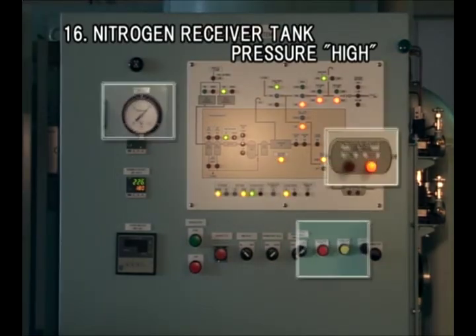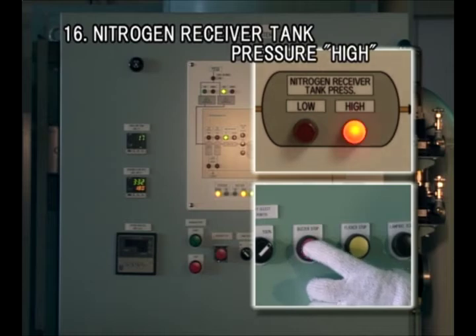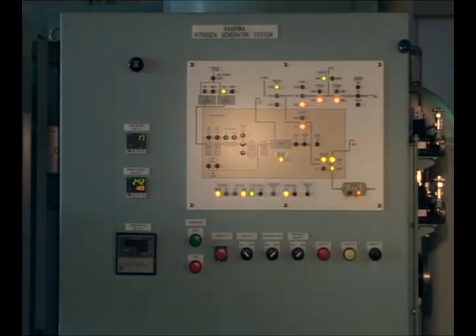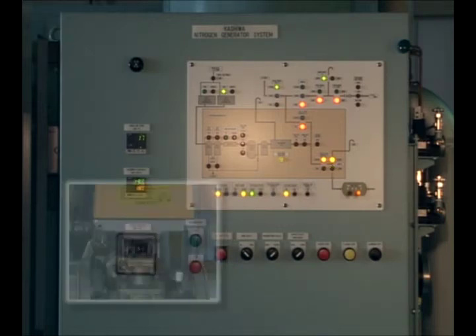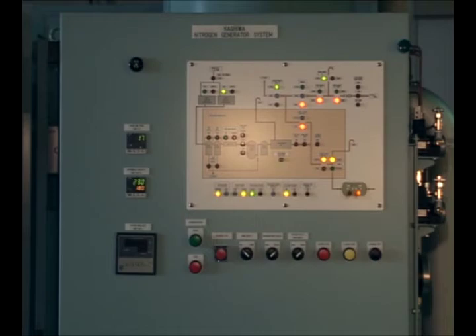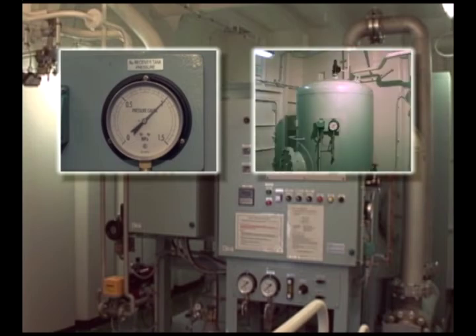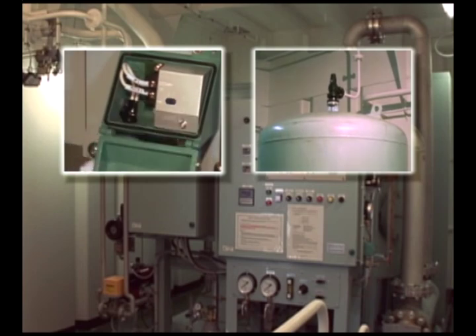An alarm is given when the pressure of the nitrogen receiver tank exceeds 1.0 MPa. The system stops supplying nitrogen gas to the tank, but keeps running. The nitrogen available lamp flickers while the supply is stopped, and the vent valve is switched over to releasing gas into the air. If left for 5 minutes without N2 supply start pressed on the CCR monitor panel, the system automatically shuts down. Check the safety valve if the pressure exceeds 1.1 MPa. Check the pressure transmitter if the pressure is below 1.0 MPa.